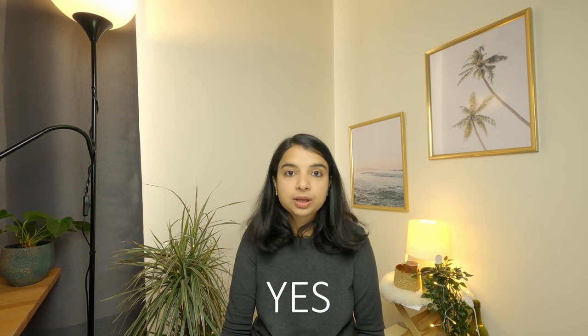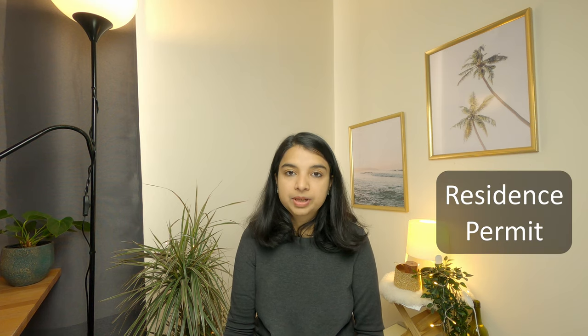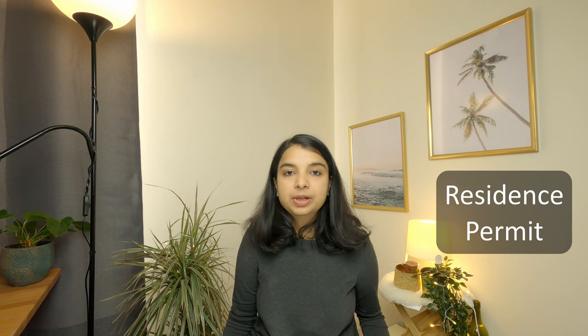The first question is: can international students do part-time jobs in Belgium? The answer is yes. Basically all students studying full-time and those registered with the full curriculum of their course in a Belgian university become eligible for part-time jobs. When international students come to Belgium, they get a residence permit card which allows them to do part-time work. Till the validity of the residence permit, they can do part-time or even full-time jobs after graduation. Students waiting for the residence permit who have annex 15 can also use that as a substitute.